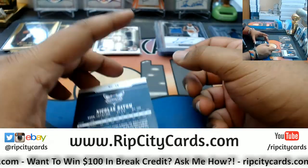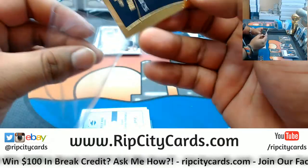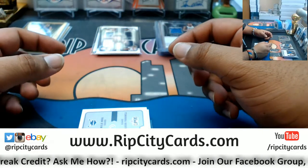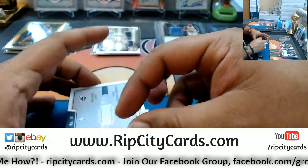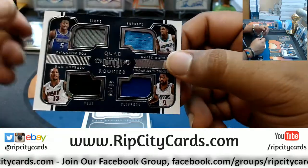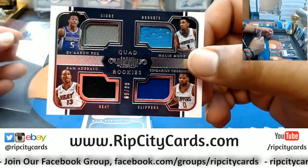Alright, last box. Nicholas Batum numbered to 25 for the Hornets. And a quad — De'Aaron Fox Kings, Bam Adebayo Heat, Malik Monk Hornets, and Shai Gilgeous-Alexander Clippers — quad numbered to 99.